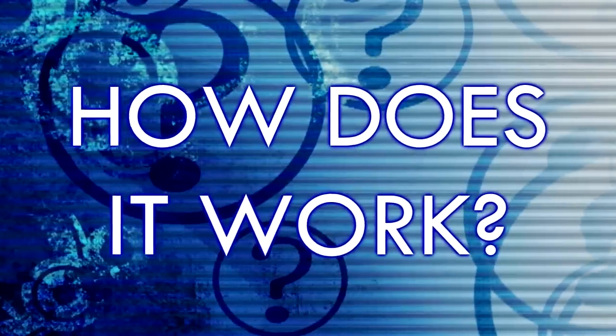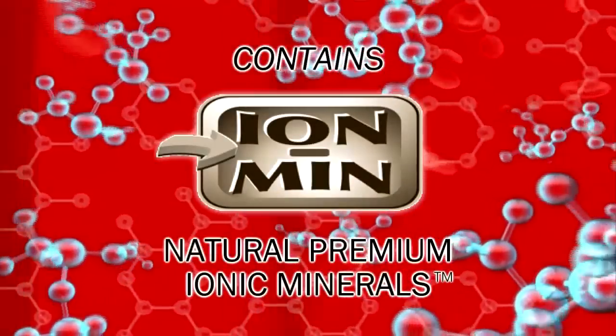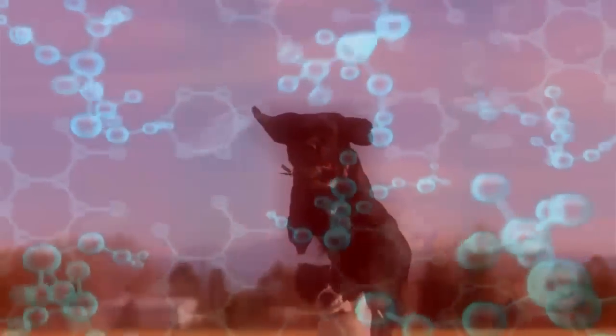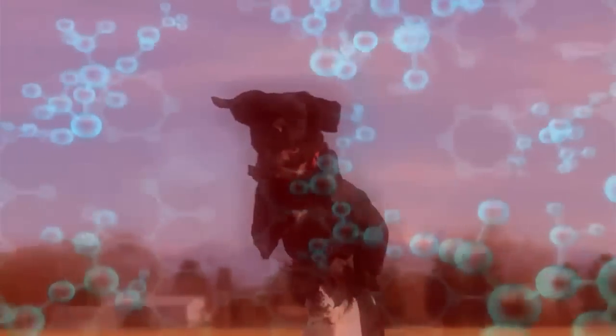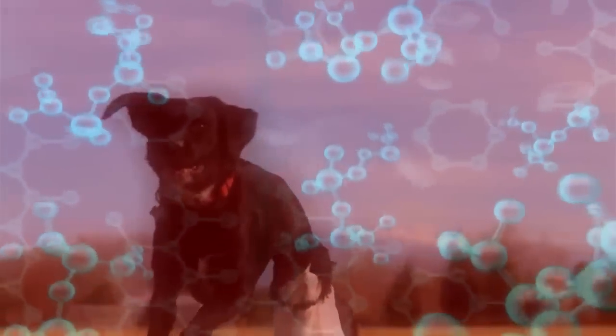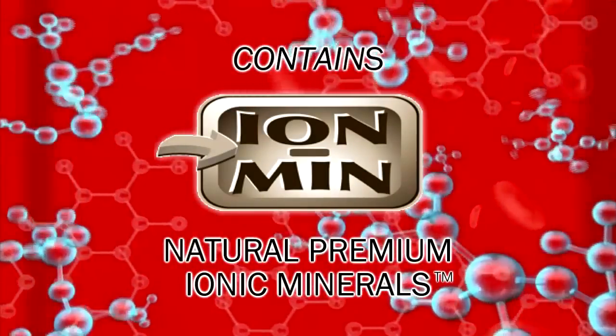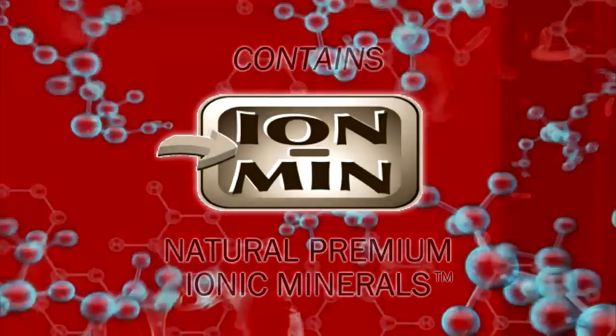How does it work? Nutrimen contains Ion Min, our trademarked premium form of calcium montmorillonite. Your pet's digestive system will determine what minerals it needs from the Ion Min once it's been ingested. It will absorb the minerals lacking in their diet or necessary to their health and pass the rest through the body as waste. And at the same time it's providing vital minerals, Ion Min will detoxify the bloodstream.